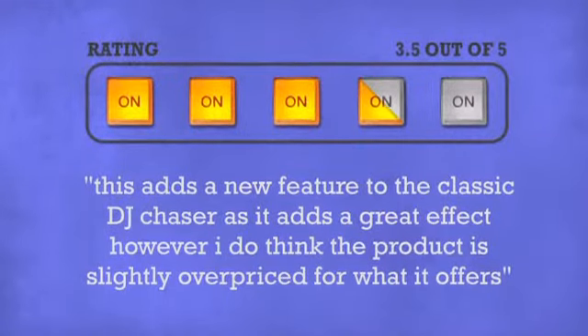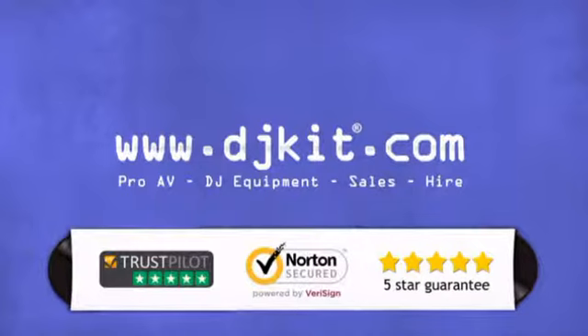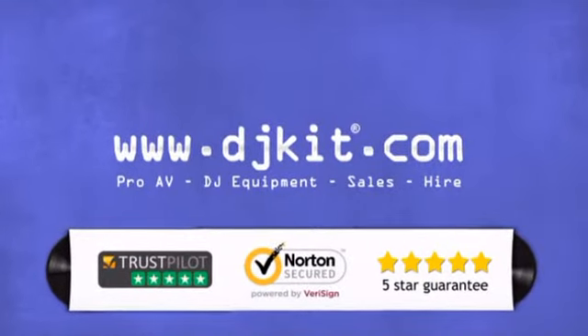Don't just believe us. Ask the DJs who gave it a 3.5 star rating. At DJ Kit you get the best prices on your lighting and effects with fast free shipping. DJkit.com for all your DJing needs.